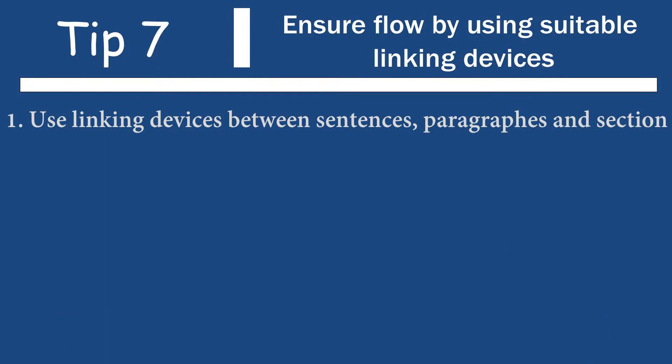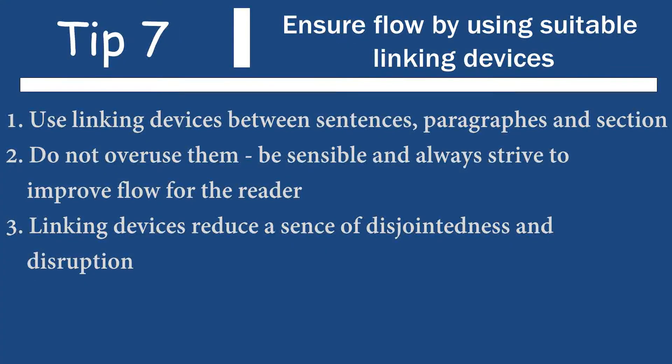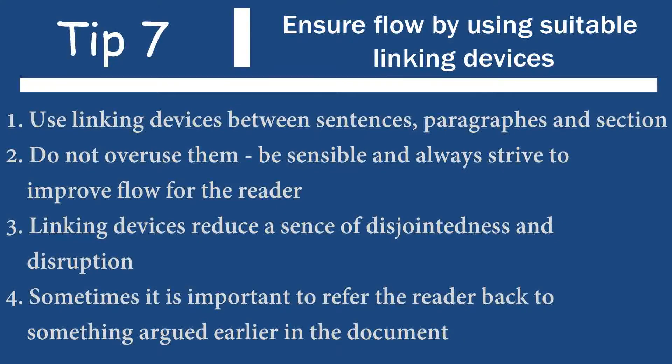The next tip: use suitable linking devices between different paragraphs and even different sections. Start off sentences with words like therefore, as such, as a result, subsequently, consequently. But I also want to warn — don't use them too much. Some reviewers don't like overuse of linking devices. It's all about readability and flow. Otherwise, sentences and paragraphs and sections might feel disjointed and the flow is disrupted. Sometimes it's important to remind the reader of what happened in the previous section or the previous paragraph.